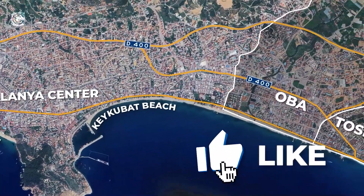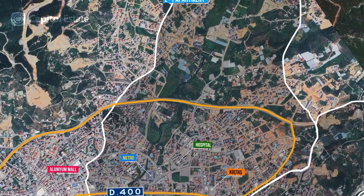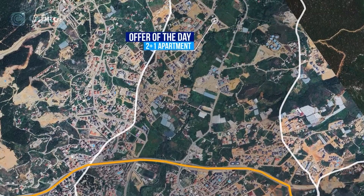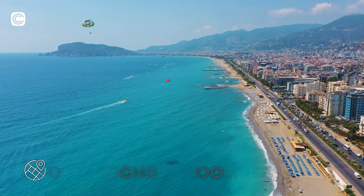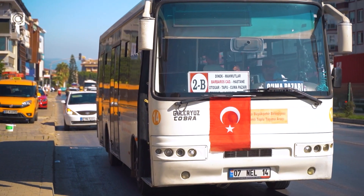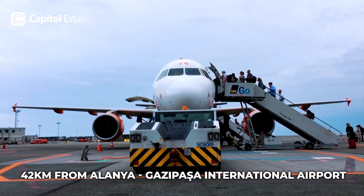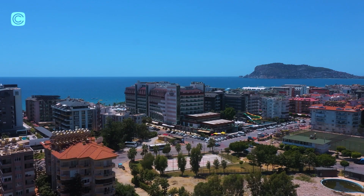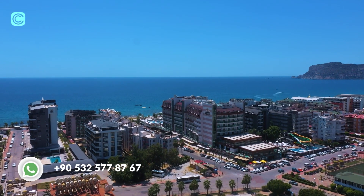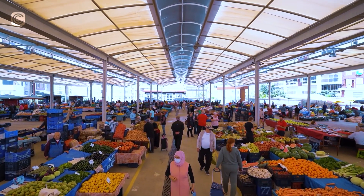Without further ado, let's start our tour. Oba is located on the east side of Alanya downtown and is one of the most important neighborhoods in Alanya, popular among foreigners — it is even called the European area of Alanya. Alanya center is only 10 minutes away from Oba, and there is a well-developed public transportation system. Oba is only 42 kilometers from Alanya Gazipasha International Airport and 135 kilometers from Antalya International Airport. The neighborhood has everything you need within walking distance, from cafes to restaurants and hypermarkets such as Migros, Bim, and Metro.